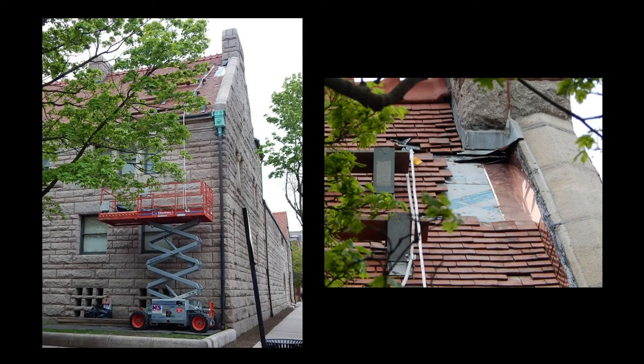Additional repairs have been made through the years, primarily to address storm damage or in response to a leak. These photos show a repair project at the northeast corner of the house undertaken in 2017.